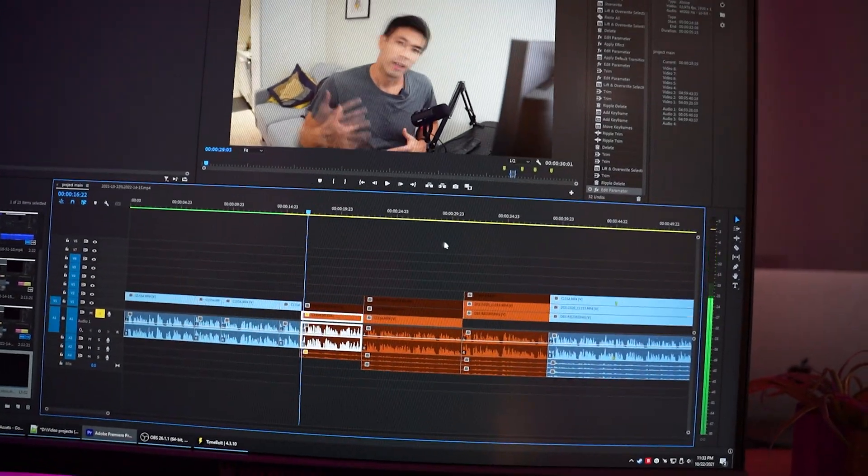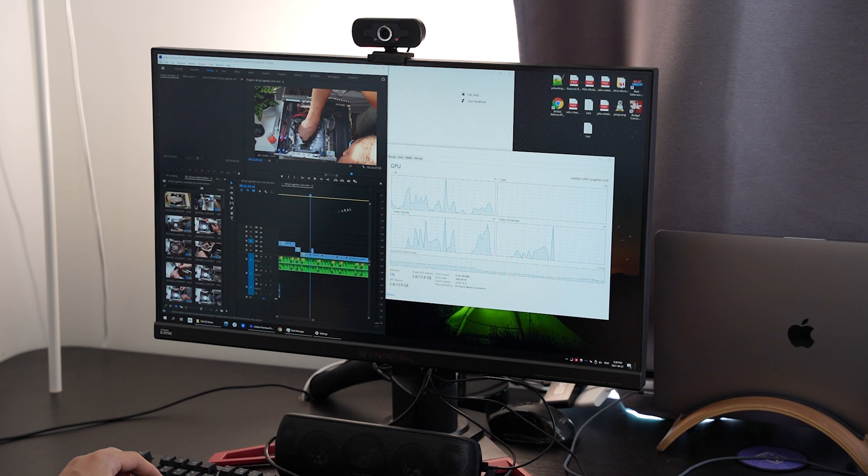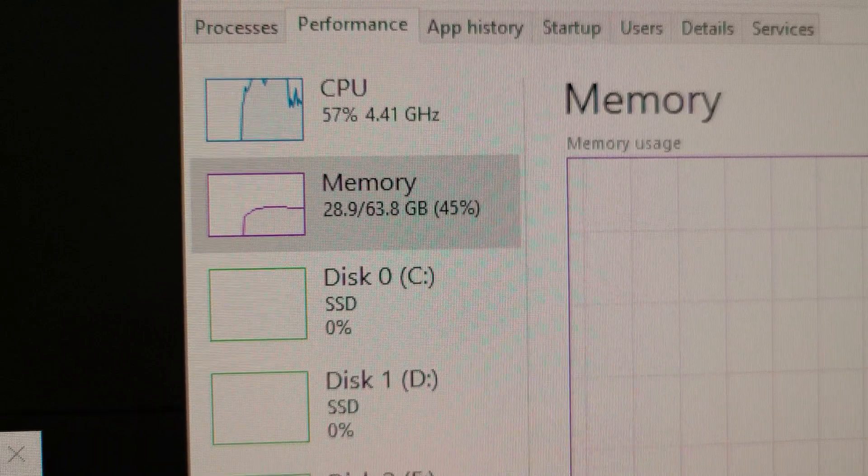If you're curious how much memory you need, here's a good experiment: find your most complicated timeline in Adobe Premiere and start seeking through all the footage — not playing it, just quickly jumping through the timeline. You'll see your memory start to build up. What's happening is that for Premiere to process all that footage, it needs to put it all into memory. This also happens when you first load a project, generating all the thumbnails — it just needs a lot of RAM to run efficiently.